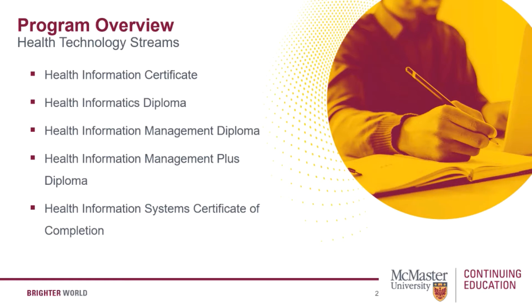And lastly, the health information system certificate of completion is designed for those looking to advance their skills in healthcare technology with the desire to be job ready quickly. It's suitable for those seeking professional development courses or focused training in health information practices.